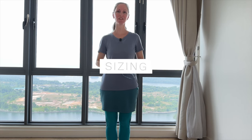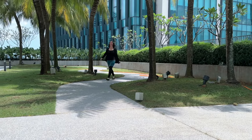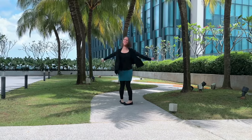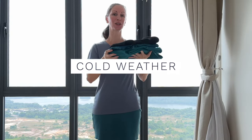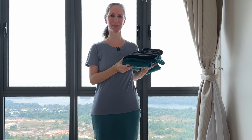For sizing reference, I'm 5 feet 4 inches tall and I weigh around 107 pounds. I typically wear a size small, however I did measure and look at the size chart for each brand before selecting a size. I'm going to start off with three pairs of leggings that are good for cold conditions, including freezing cold snowy temperatures.